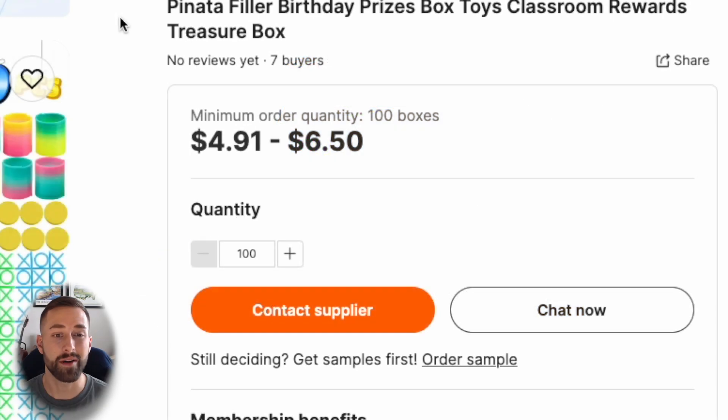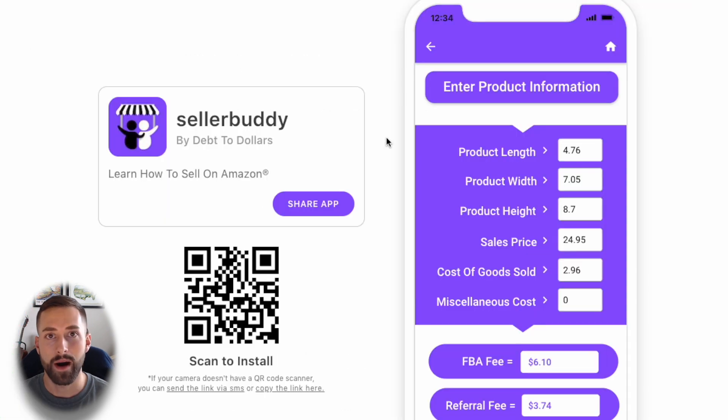I recommend selling 100 piece sets because that seems to be the perfect balance of what customers are looking for. The last thing we need to do is figure out our profit margin to ensure we have above a 35% profit margin. I decided we'll be using my own application called Seller Buddy, which is shown here — you can download this for free on your phone by going to sellerbuddy.app.